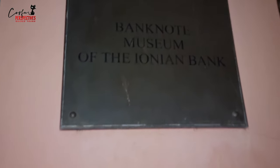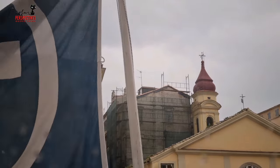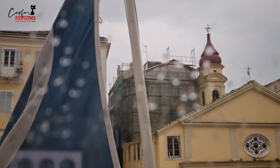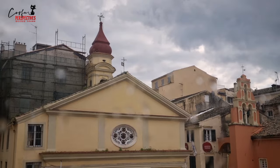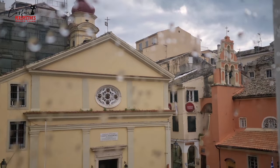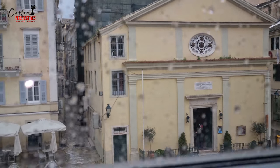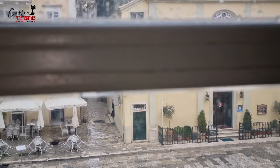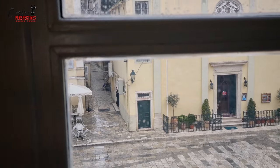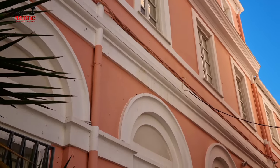During World War I, Ionian Bank opened branches in Salonica, Syra, Chios and Mytilene to service allied military interests in the Balkans. It lost its note-issuing power in 1920. Ionian Bank began its worldwide operation in 1924 by opening a representative office in New York, followed by one in Cyprus the following year. In 1928, it withdrew from New York, closing its businesses there, and from Constantinople the following year, selling its branch to Deutsche Bank.